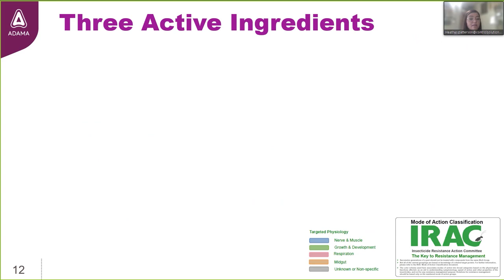Dachshund Plus fire ant bait contains three active ingredients. We're going to take a look at how they're grouped according to IRAC — the Insecticide Resistance Action Committee. They work active ingredients into specific groups based on their mode of action. The color scheme associates modes of action into broad categories based on the physiological functions affected within the insect, and aids in understanding symptomology, speed of action, and other properties associated with the active ingredient.